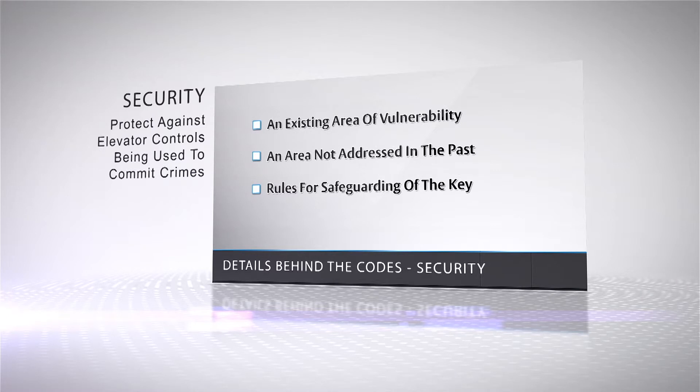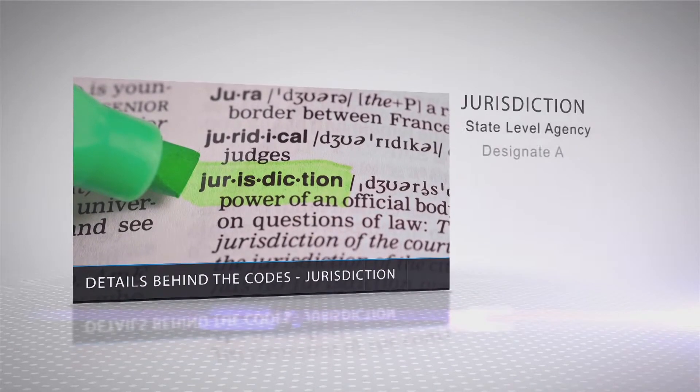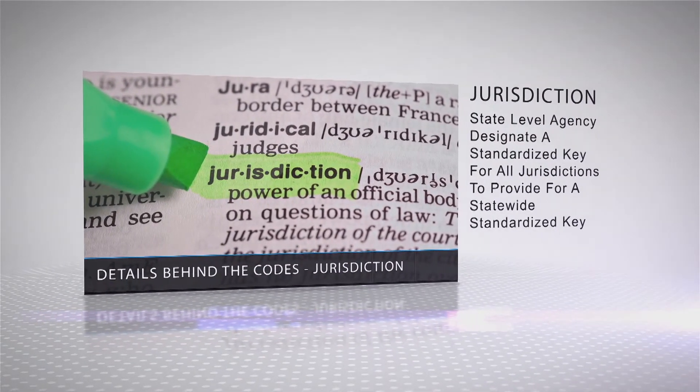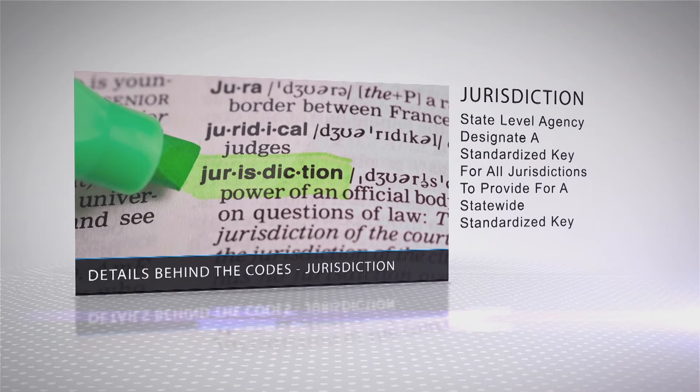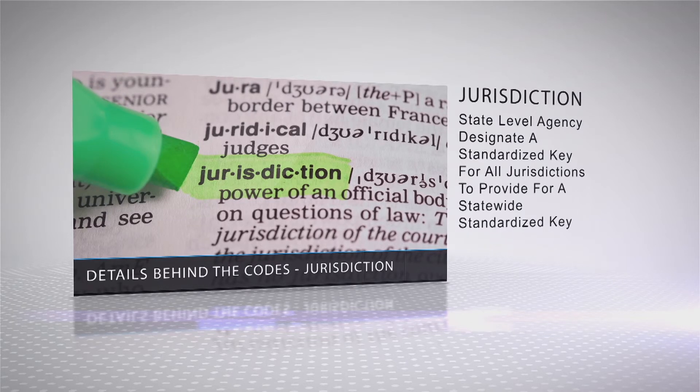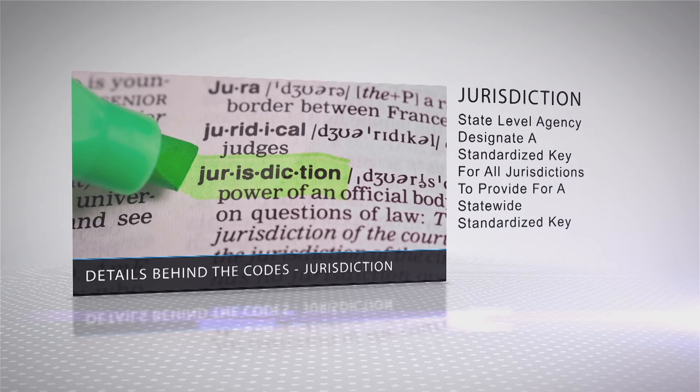The new codes also include rules for safeguarding the keys. Regarding jurisdiction, the proponents noted that it is expected and preferred that a state-level agency designate a standardized key for all jurisdictions to provide for a statewide standardized key. A statewide standardized key provides the benefits of quick and consistent access, along with the security to protect building tenants and occupants.